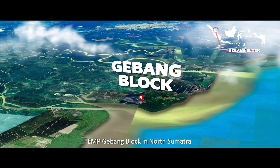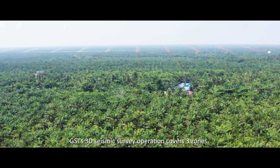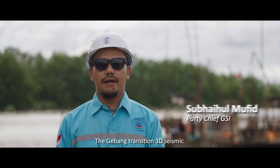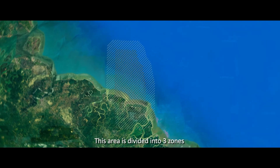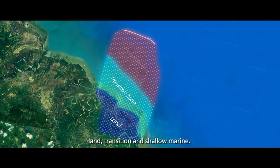At EMP Gebang Block in North Sumatra, GSI's 3D seismic survey operation covers three zones. This 3D seismic transition operation covers an area of 127 km². The area is divided into three zones: the land zone, the transition zone, and the shallow marine zone.